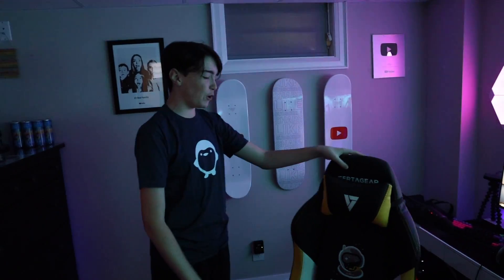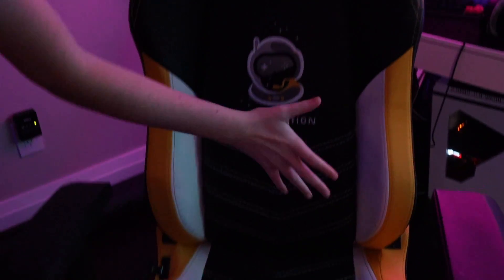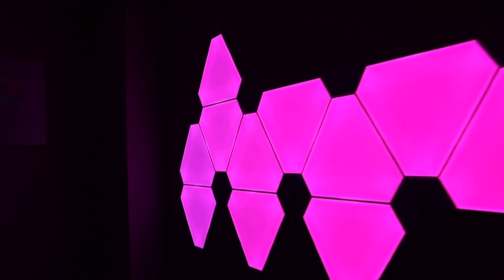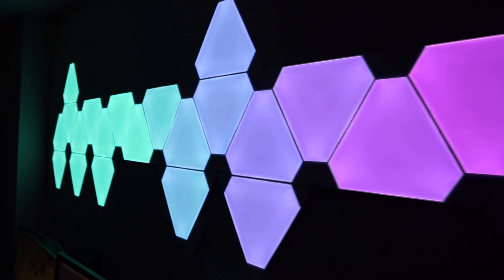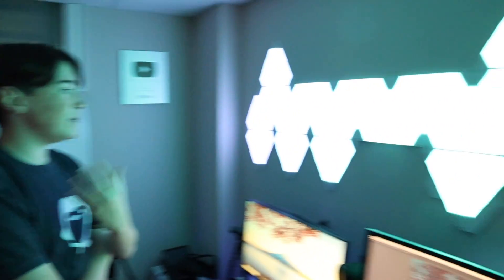We definitely can't forget the Space Station Vertigear chairs. This is the comfiest chair that you'll ever sit in in your entire life. We've got the Space Station logo. After streams I take a step back and just relax. Also before I go, I want to show you guys the nano lights. I love them so much — the lights are so cool. We haven't had to change them, update them, or anything. They've been super awesome. Shout out to nano lights.